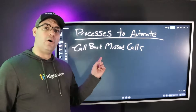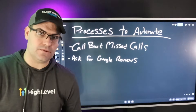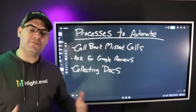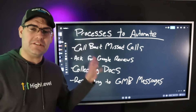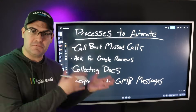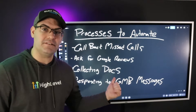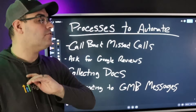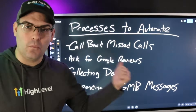Here are some examples of processes you could automate: calling back all missed calls, asking sold customers for Google reviews, collecting documents from customers and clients, and responding to Google My Business messages. This is just one of about two dozen processes that happen in the average small business. What I want you to do is create a framework around one of these processes and automate it. All the other 300 features that HighLevel has don't matter — you want to focus on one of these core things.